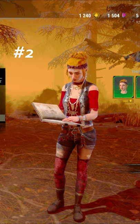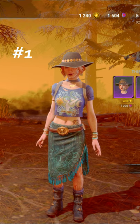Coming in at number one, we have the Open Mic Host. Love the top hat as well as the graphic tee.